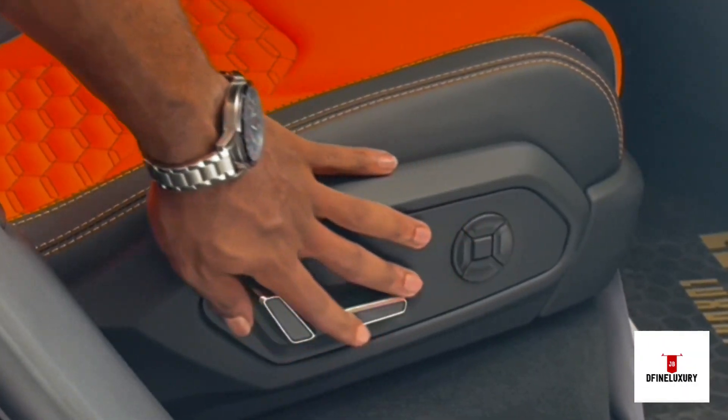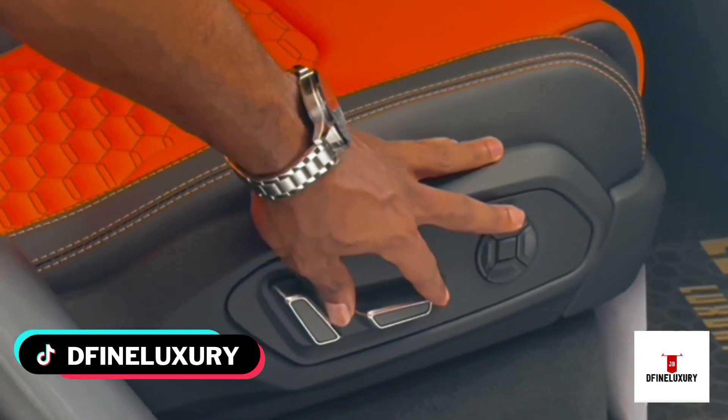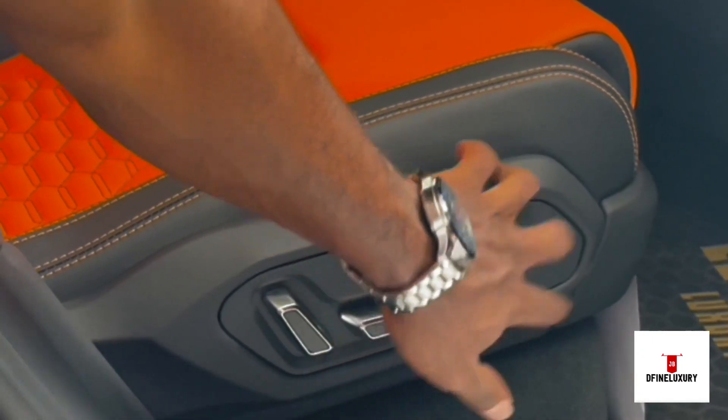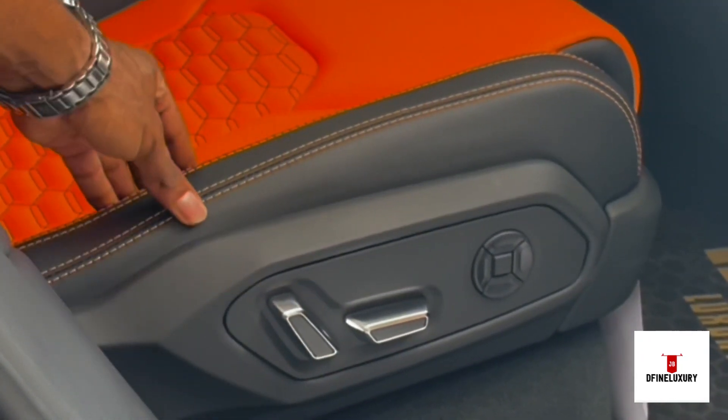It actually has seat controls for a backseat passenger where you can move the seat forward, backward, the recline — even the leg positions. You can adjust them from the backseat of a car like this.